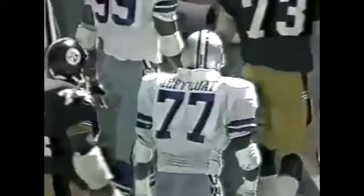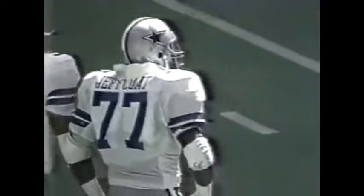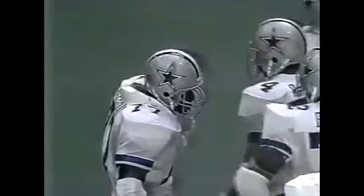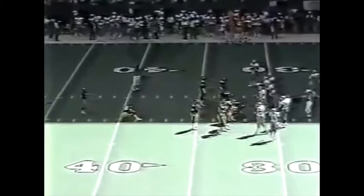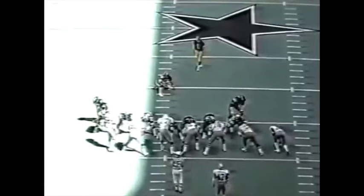Jim Jeff Coat, number 77 — batted that ball down. All kinds of stunts in there attacking Mark Malone on third and long. Jeff Coat got his hands on that football and almost had a chance to intercept it as it fluttered to the ground. That's a lineman's dream — seeing one of those hanging there like that. A 49-yard field goal attempt by Gary Anderson.